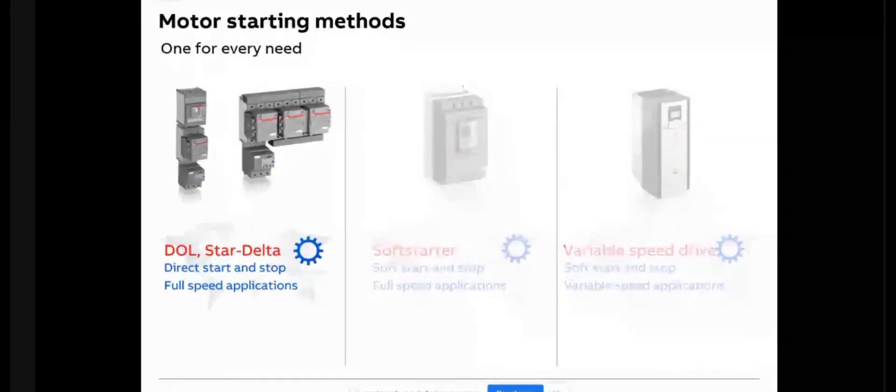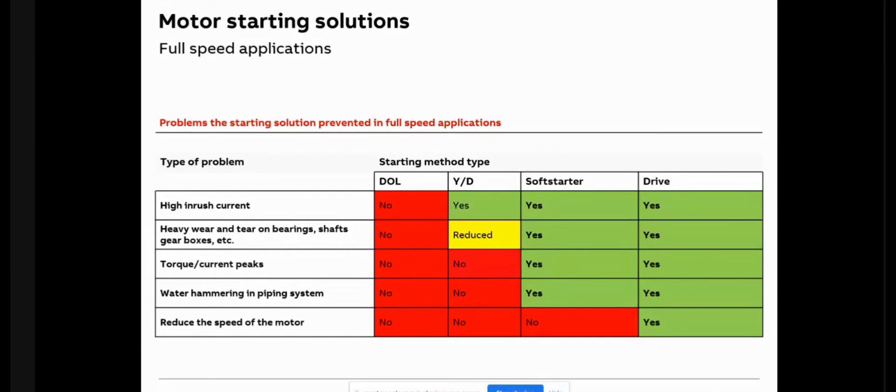Comparing various starting methods: for parameters like high inrush current, heavy mechanical wear and tear, torque and current peaks, and water hammering in piping systems — DOL is not suitable, star delta helps to a certain extent, and soft starter helps more. However, once the motor has started, even a soft starter cannot help with speed control during operation. A VFD or drive is the only product that helps in all these parameters as well as during operation.